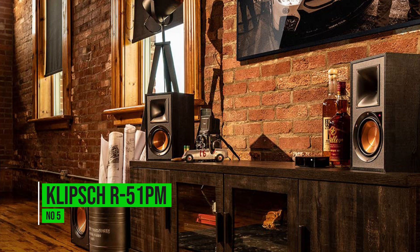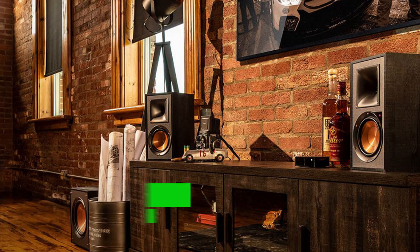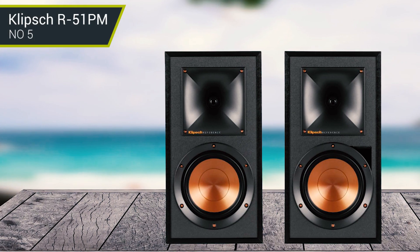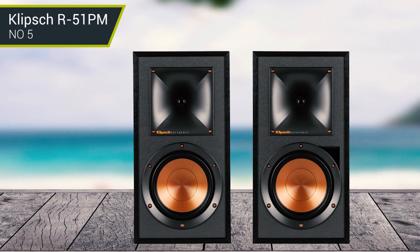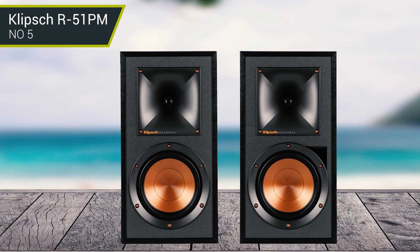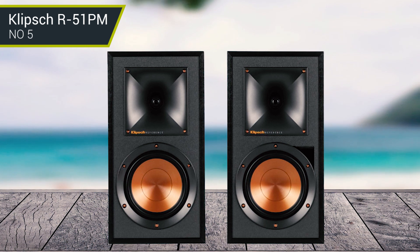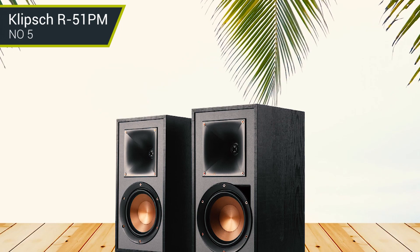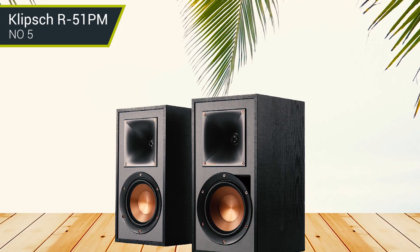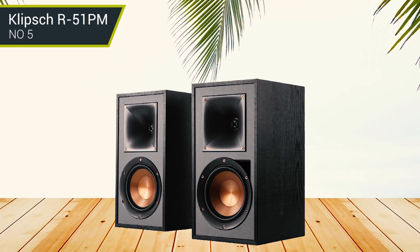Number 5: Klipsch R-51PM. The Klipsch R-51PM is the best Bluetooth speaker on our list, as you can connect it to any Bluetooth device, including smartphones, tablets, and computers seamlessly. In addition, you can stream and manage music from any Bluetooth-enabled device once you establish the connection.